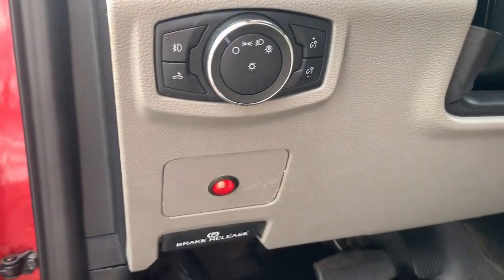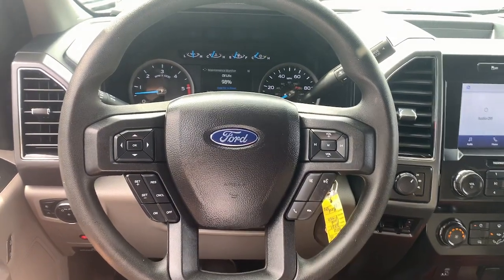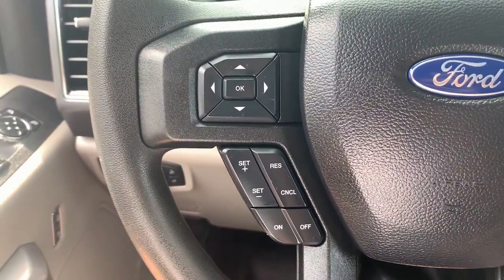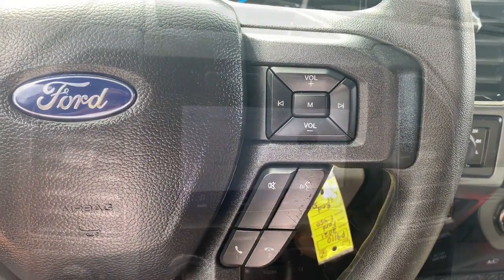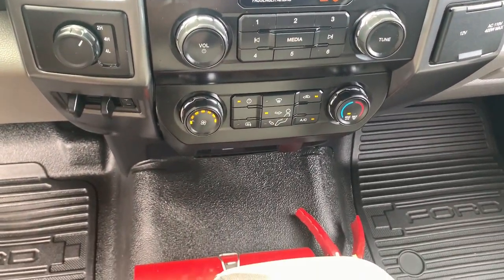These are just some of the great options this vehicle comes with: Apple CarPlay and/or Android Auto, keyless entry, satellite radio, iPod and MP3 input, heated mirrors, remote engine start, front tow hooks, Wi-Fi hotspot, vehicle anti-theft system, and split bench seat.